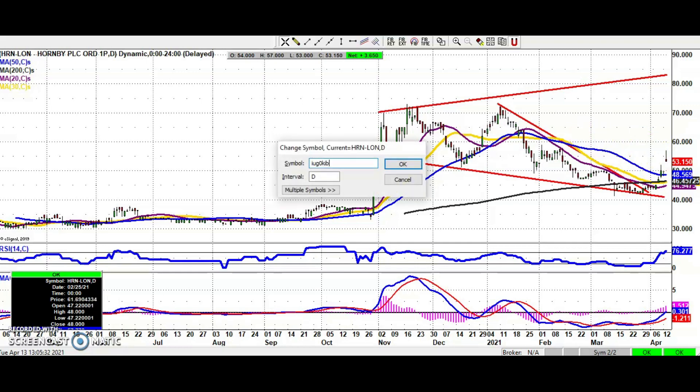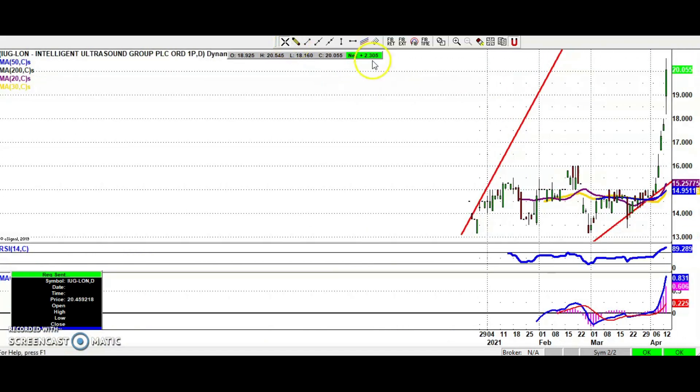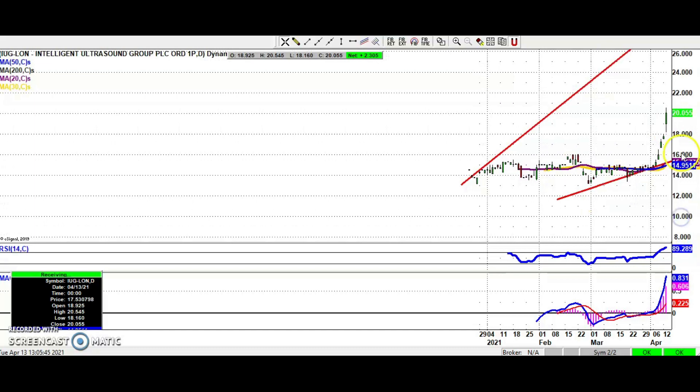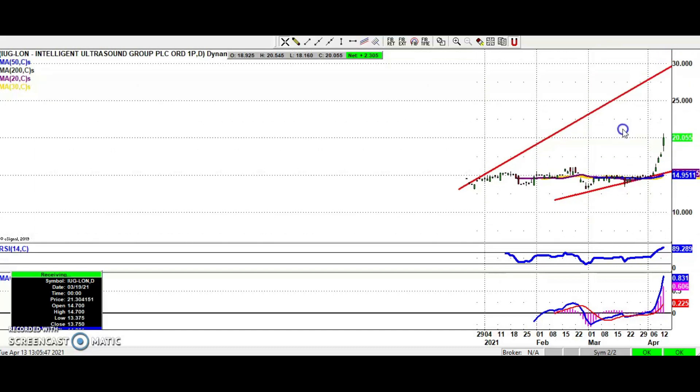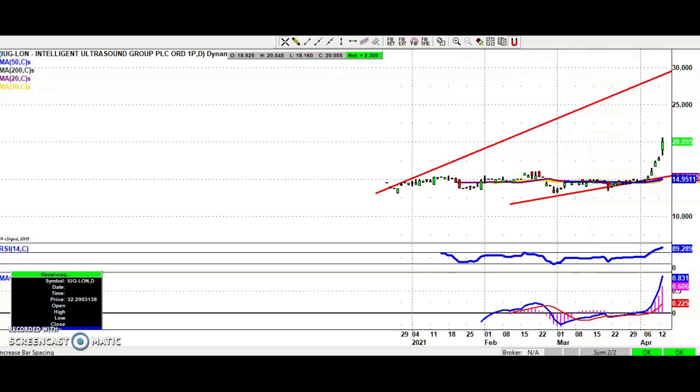Another stock which might have caught people out is Intelligent Ultrasound, where we've seen a sharp move to the upside. Here we've also got two gaps up so far this month, which is a good coincidence. It looks as though the shares may reach 30 pence — the resistance line from December last year — and that could be hit as soon as the end of next month. The way things are looking, it could actually hit 30 pence by the end of this month or even this week, so looking pretty strong for Intelligent Ultrasound at the moment.